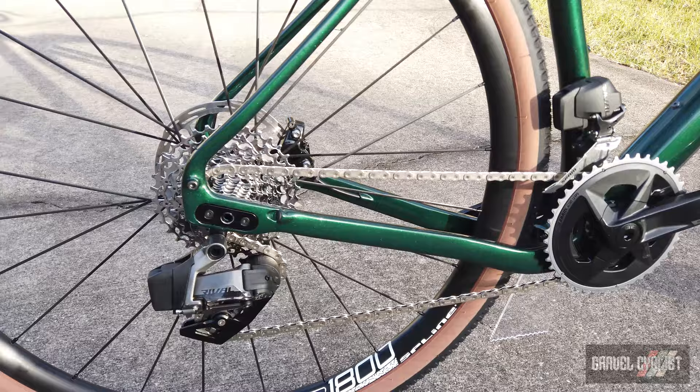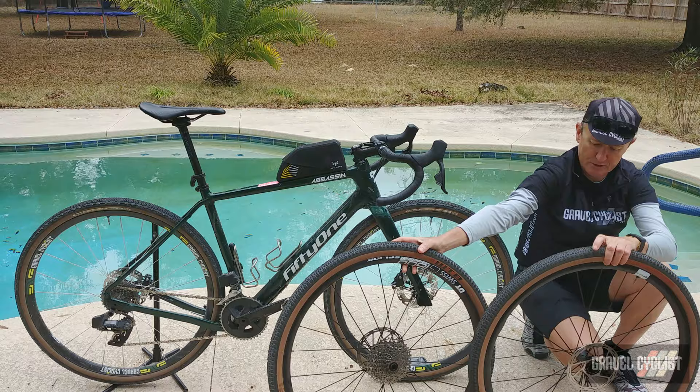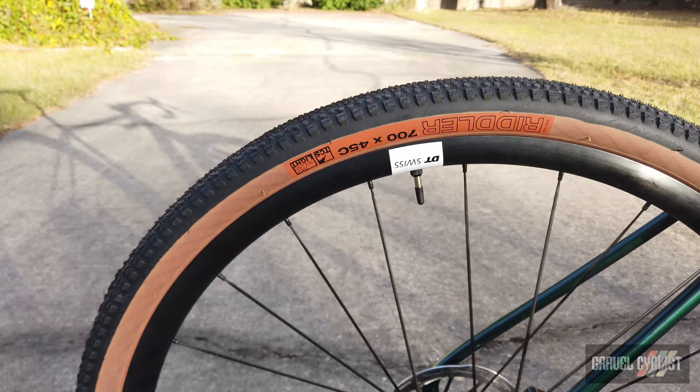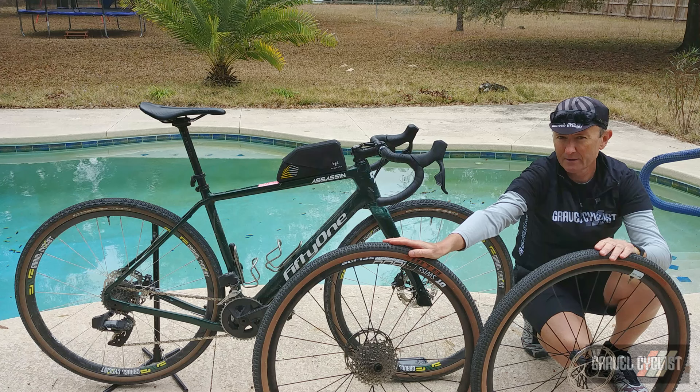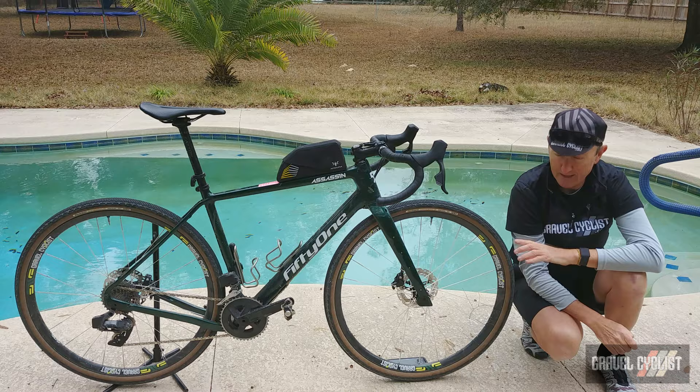The stock build wheelset that arrived with this bike is the DT Swiss G1800 wheelset shod with WTB Riddler tires in 700c by 45 millimeter. I saved this wheelset for some of the gnarlier riding that you'll see during my ride experience portion of this review. For much of the review I rode the excellent and ultra-light Envy G23 wheels with Bird spokes — you can also check out a review of that wheelset linked below.